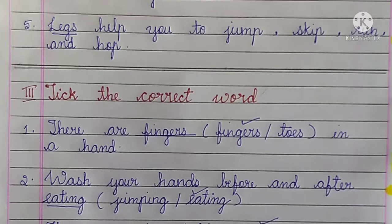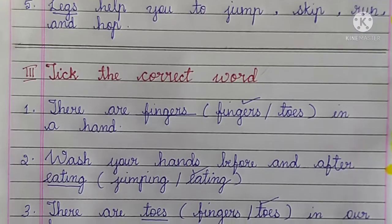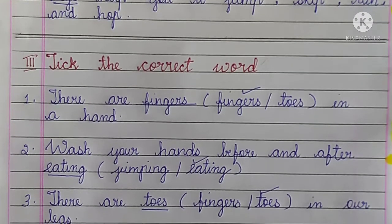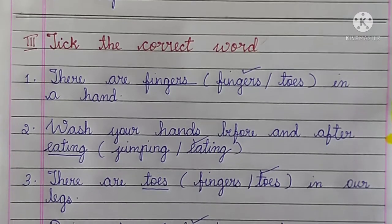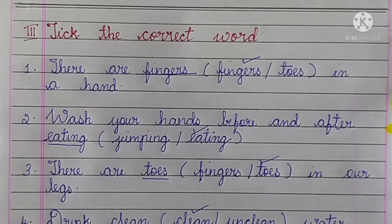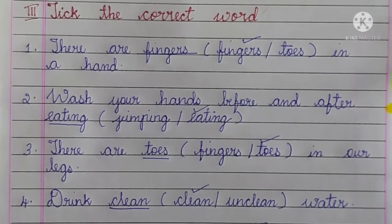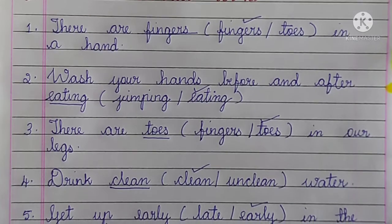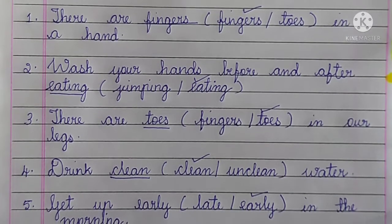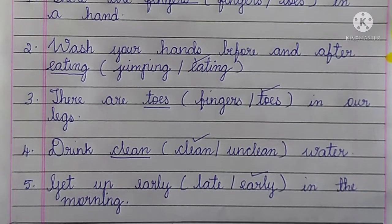Third main: tick the correct word. Number 1, There are dash in a hand — fingers. Number 2, Wash your hands before and after dash — eating. Number 3, There are dash in our legs — toes. Number 4, Drink dash water — clean. Number 5, Get up dash in the morning — early.